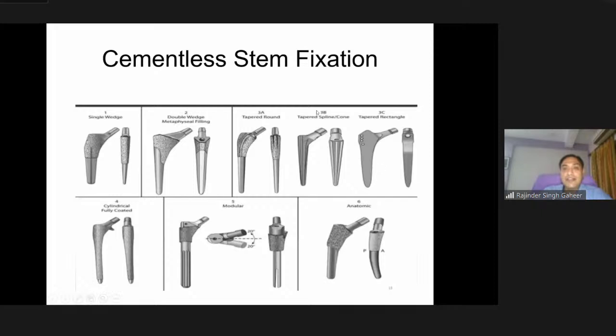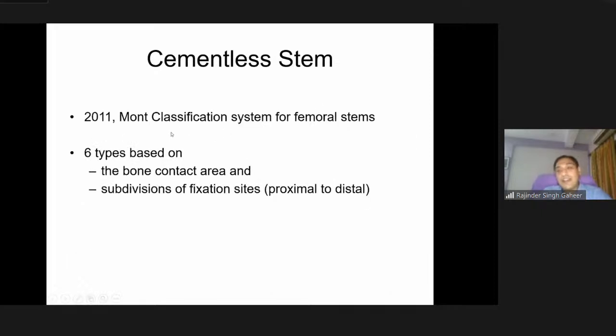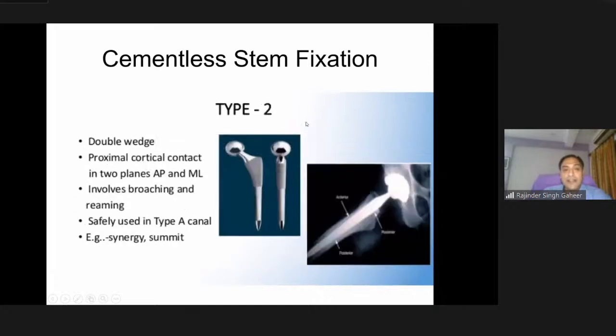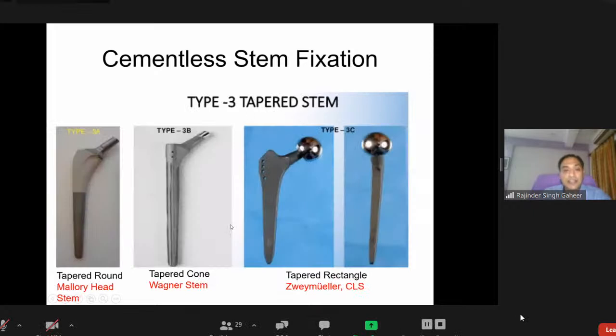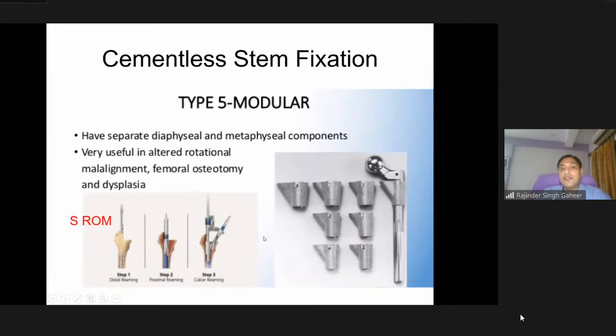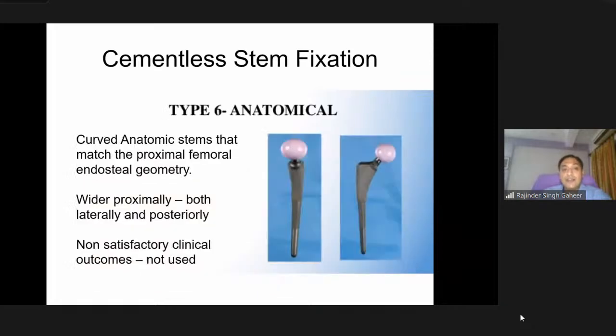Cementless stems have been classified by Maud in 2011 into six types: type 1 is a single-wedge stem (e.g., Acolade or Taperloc); type 2 is a double wedge (Synergy and Summit); type 3 are tapered stems — tapered round as in Mallory head, tapered cone as in Wagner stem, or tapered rectangle as in the Zimulad or CLS stems; type 4 are extensively coated AML stems progressing to long stems; type 5 are modular with separate diaphyseal and metaphyseal components; type 6 are anatomical stems with curved proximal and distal parts, which have not yielded satisfactory clinical results and are not much used now.